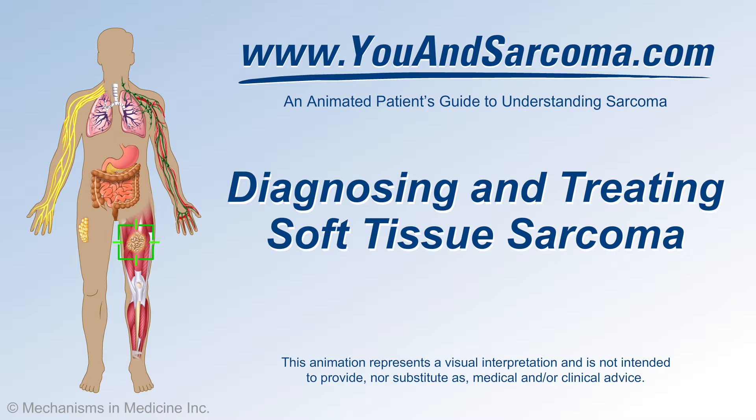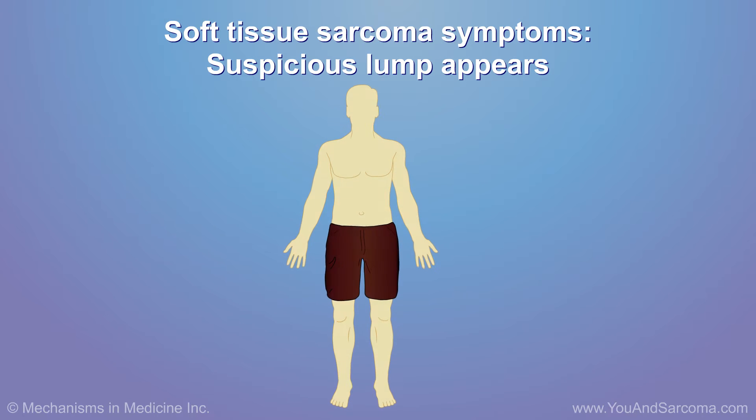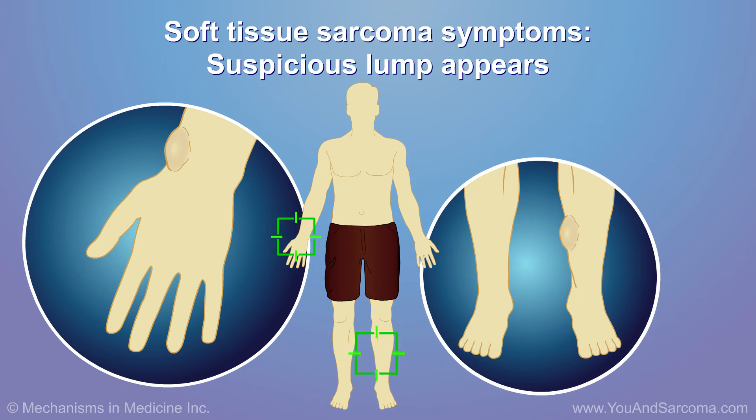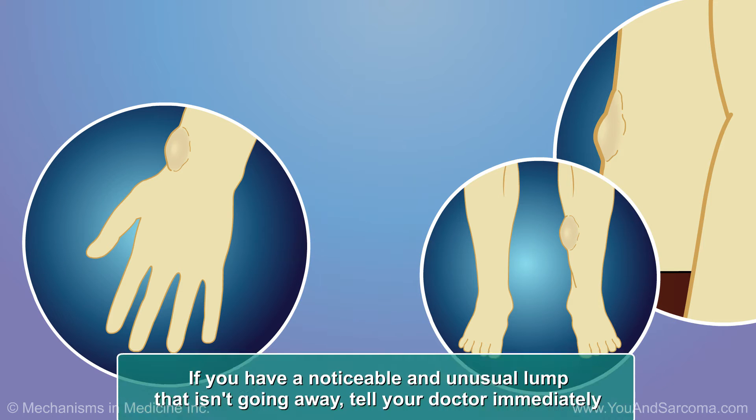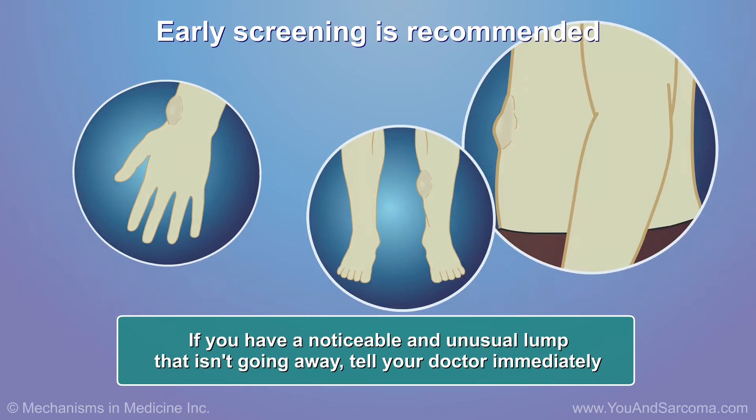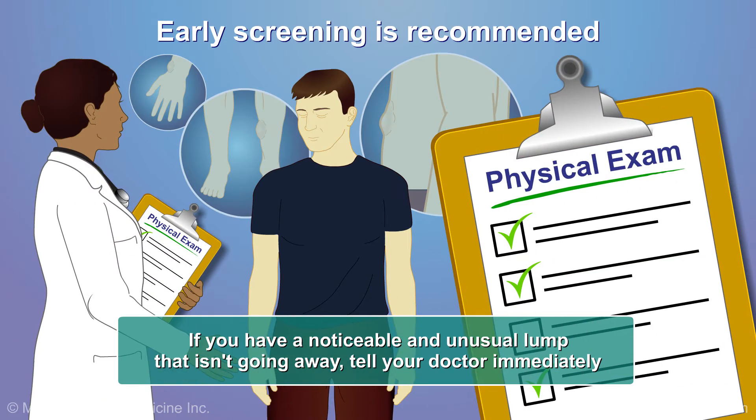Diagnosing and treating soft tissue sarcoma. Soft tissue sarcoma usually appears as a painless lump under the skin, often on an arm or a leg or elsewhere in the body. If you have a noticeable and unusual lump that isn't going away, tell your doctor immediately.